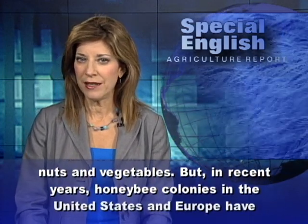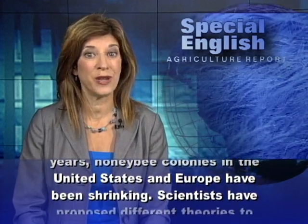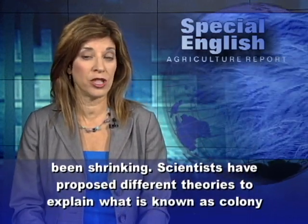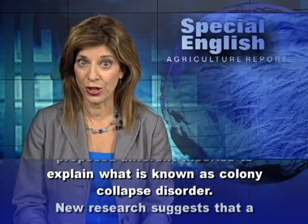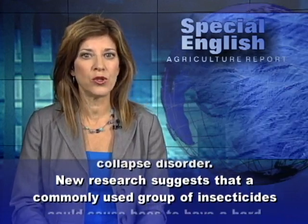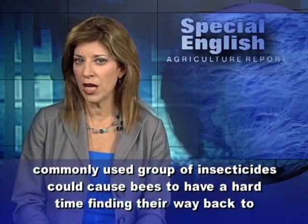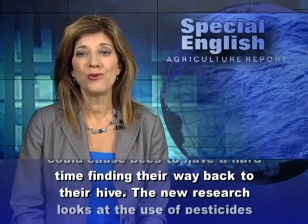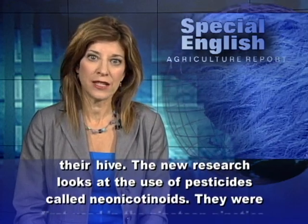But in recent years, honeybee colonies in the United States and Europe have been shrinking. Scientists have proposed different theories to explain what is known as colony collapse disorder. New research suggests that a commonly used group of insecticides could cause bees to have a hard time finding their way back to their hive. The new research looks at the use of pesticides called neonicotinoids.